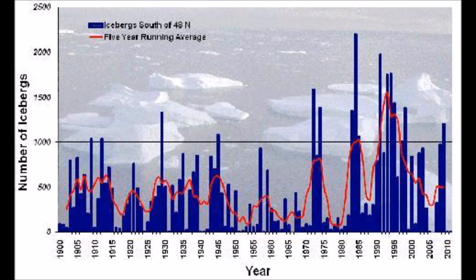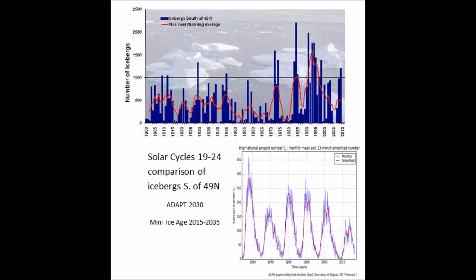The Coast Guard has a nice rundown from 1900. And when you overlap it with the solar cycles, there's going to be a direct correlation of how much ice at a solar maximum or minimum.